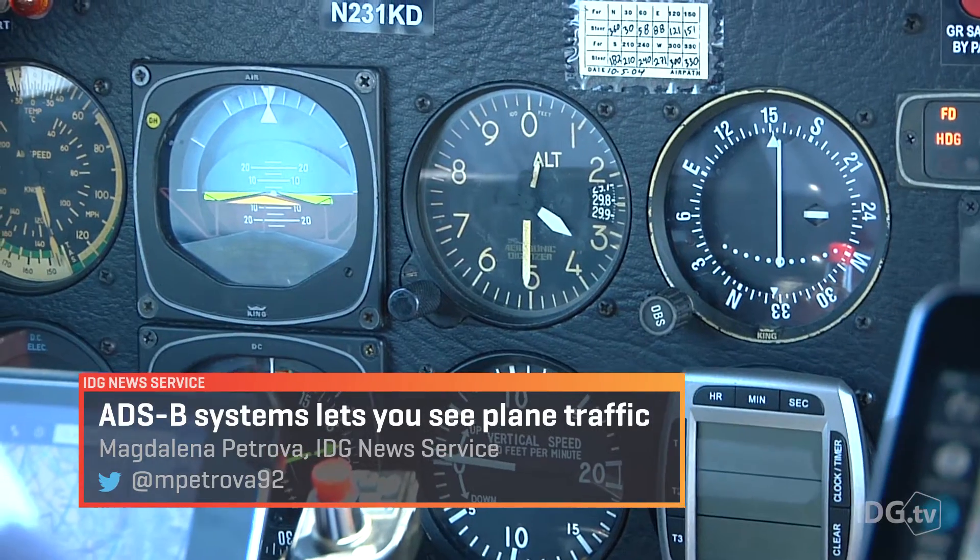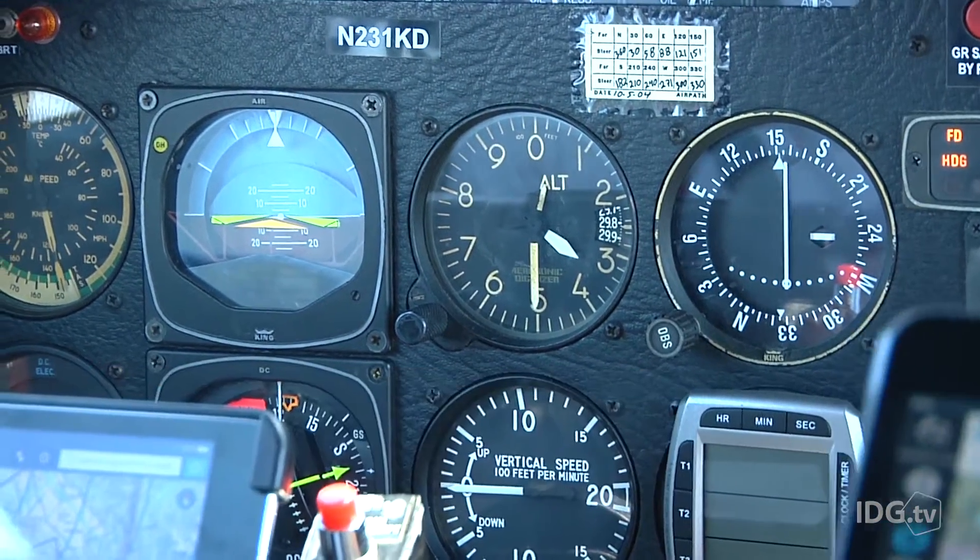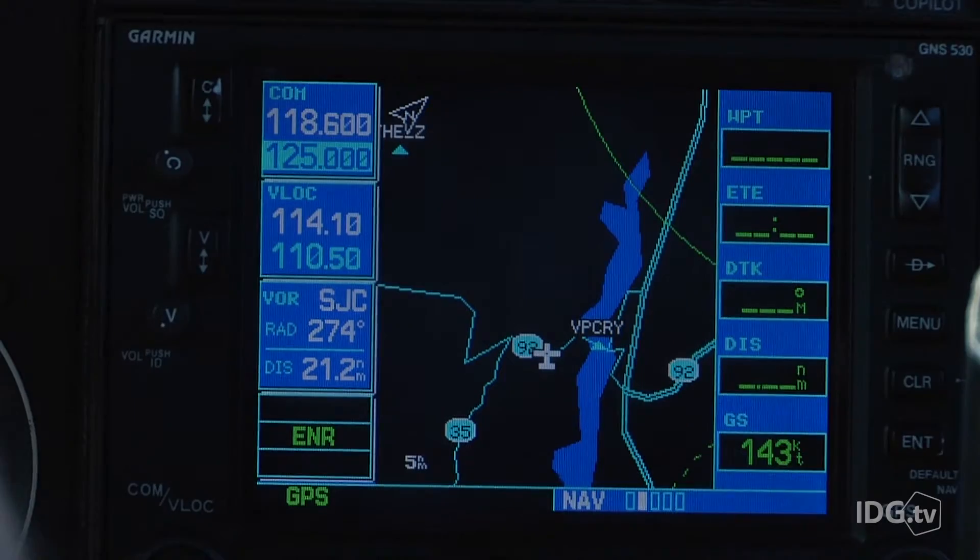The project is receiving data on speed, altitude, and headings sent from other planes through a system called ADS-B.